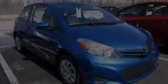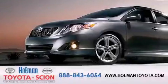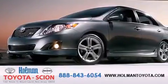Please call today to reserve this vehicle for a test drive. Holman Toyota Scion is pleased to offer the pre-owned three-day guarantee.